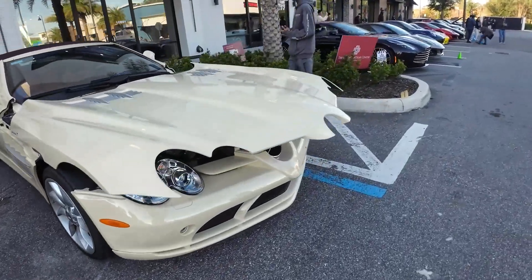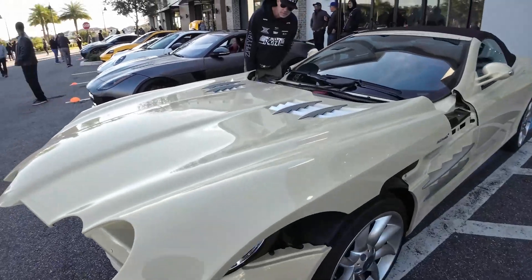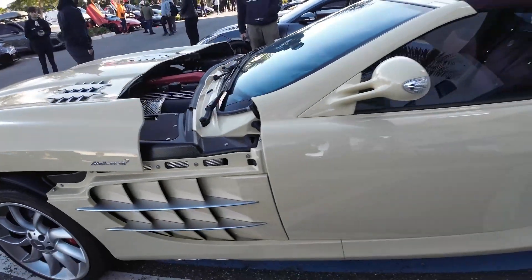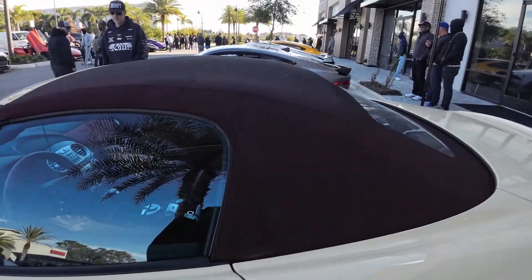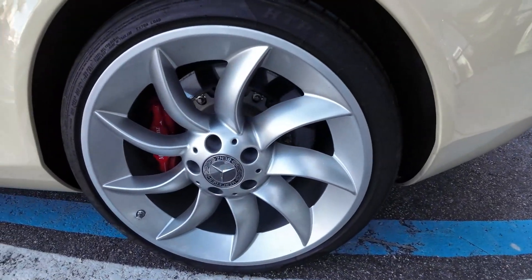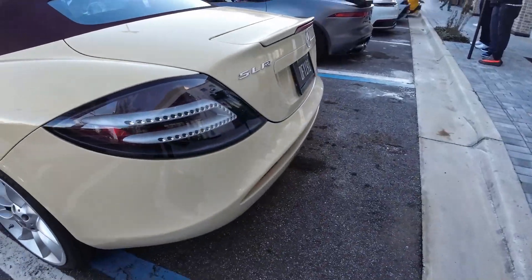Over here we have this Mercedes-McLaren. This car is a collaboration between Mercedes and McLaren. The engine's open kind of strange right now. You can see the McLaren badging. This thing looks sick — we've got a red roof, red interior, and this creamy yellowish-white color paint. The rim design is very unique on this car. I absolutely love it. This thing is an insane car.